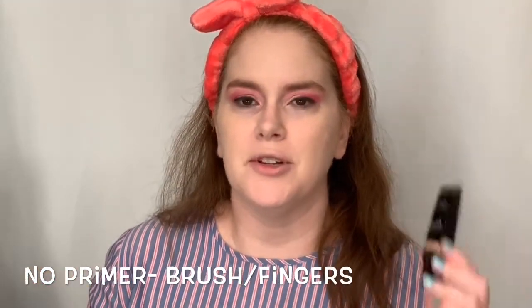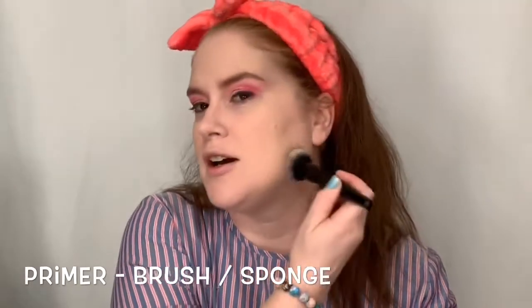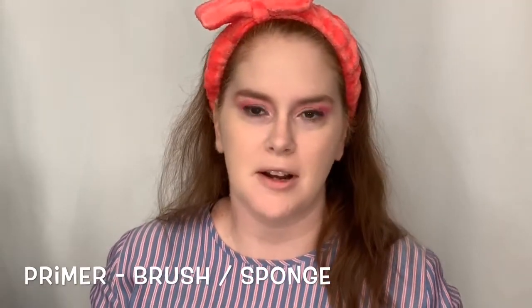I actually think that my pores show less on the side without the ELF Pore Putty Primer. I feel like my pores show a little bit more using that primer underneath. So when I go to use this foundation again, I will use it without primer. If you're not using primer, either fingers or brush would be good to apply. If you're using a primer, your brush or sponge is probably your best bet. I'm going to spray just the bottom of my face with the Mario Badescu rose water, just to moisten things up.